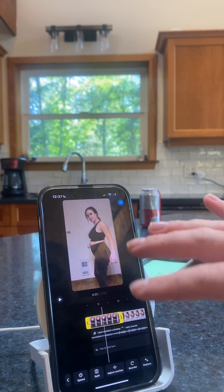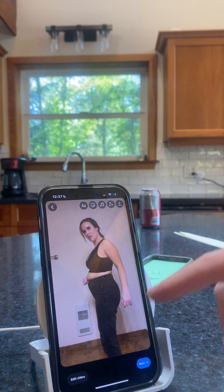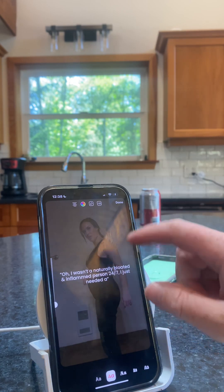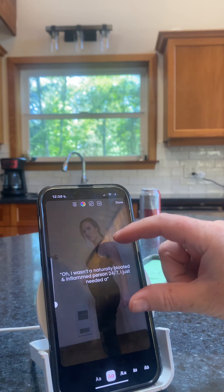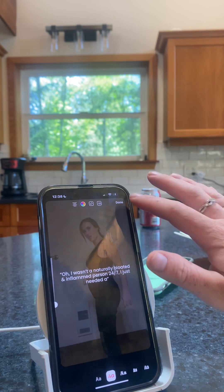Okay, so once I'm good with the sound with the picture, now I'm going to add on the wording. I'm going to copy the wording — 'Oh, I wasn't a naturally bloated and inflamed person 24/7, I just needed a...' That's the first wording that's going to come up with the before. And then the after is going to have separate wording that says 'gut reset.' So once I have the first wording I want to go up together, I click done.